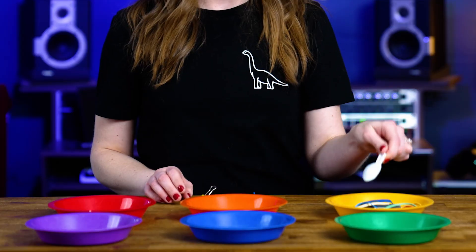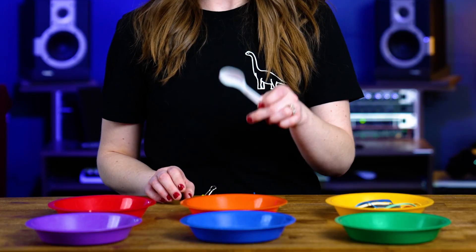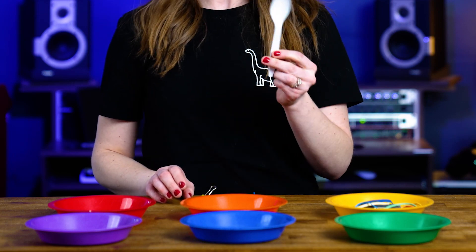I'm going to start off with my spoon and time myself for 30 seconds each. And in those 30 seconds, I'm going to see how many rubber bands I can pick up, how many beads I can pick up, and how many toothpicks I can pick up. Then I'm going to repeat those steps using the tweezers and the binder clip.